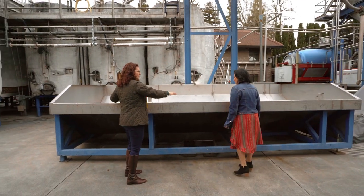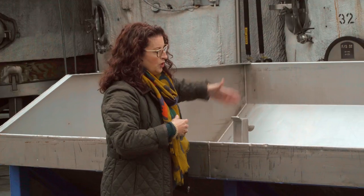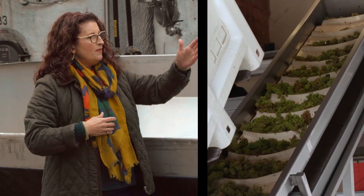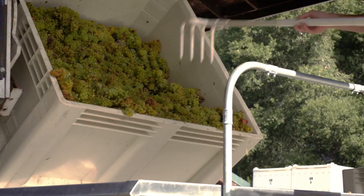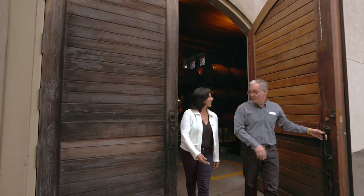We'll put them over in the crusher de-stemmer. This is a crusher de-stemmer and this screw pushes the grapes up the conveyor belt. During harvest, this is where all of the excitement is, right over here. Let's go check out where the wine is made.